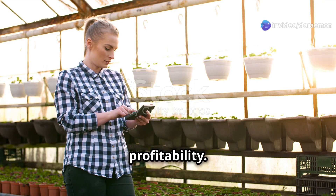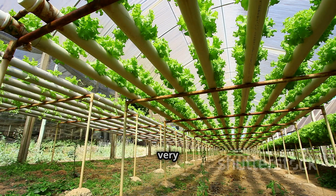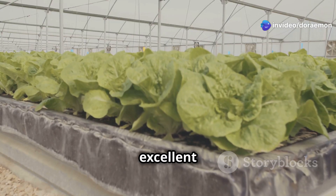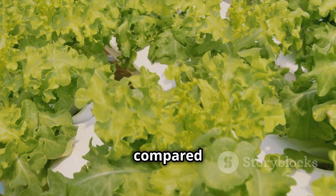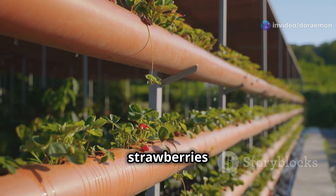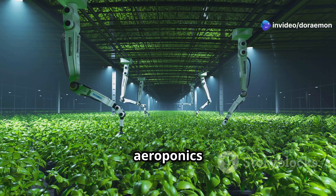Now let's talk profitability. Hydroponics can be very profitable if you choose the right crops — fast-growing, high-demand crops like lettuce, basil, and spinach are excellent choices, and you can grow multiple cycles in a shorter period. Aeroponics, on the other hand, excels at growing premium organic crops with high yields — think perfectly formed strawberries or juicy tomatoes that command top dollar at farmers markets.